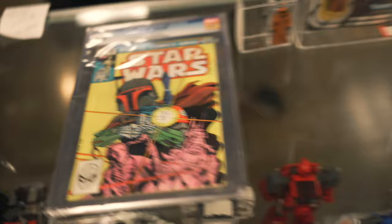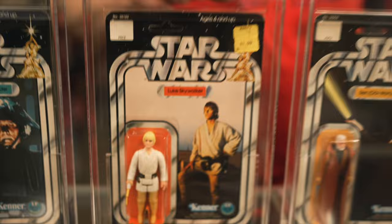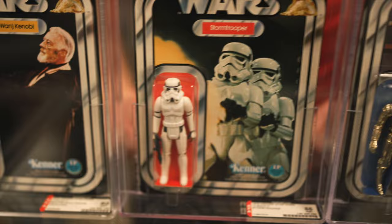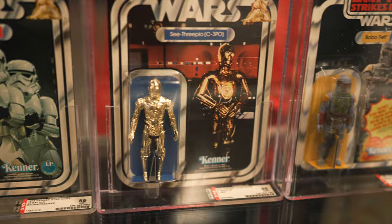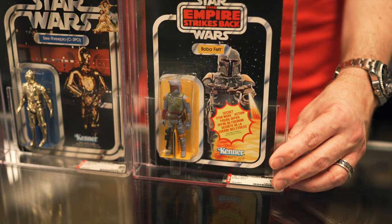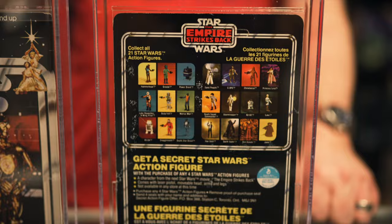We have a Luke Skywalker — AFA 85, the iconic figure from the early bird set. Here we have a Ben Kenobi, straight 85 12-back. Then a stormtrooper, straight 85 with a 90 sub-grade. Then C-3PO with a 90 sub-grade for the card, AFA 85. We also have a pretty neat Canadian Boba Fett — a 21-back Canada one with French Canadian text on the back and a starburst on the card.